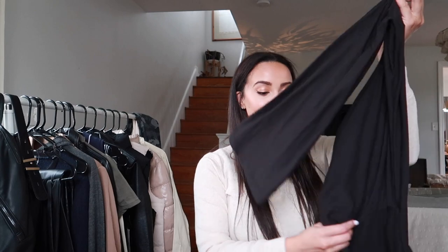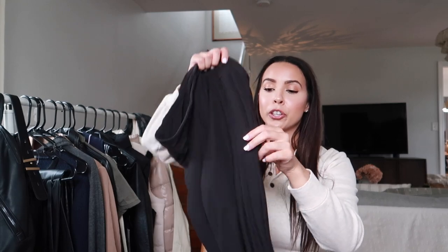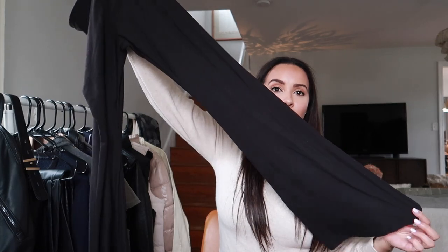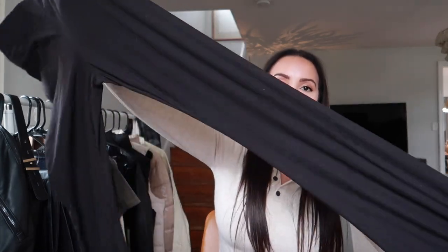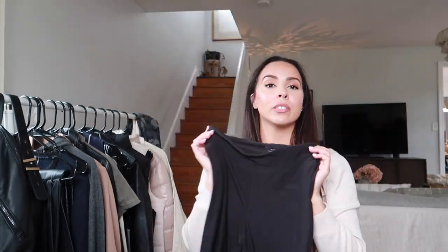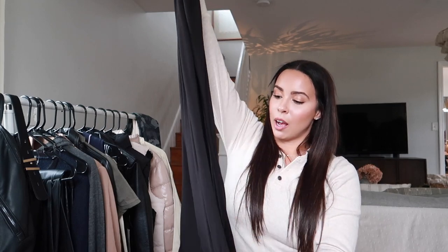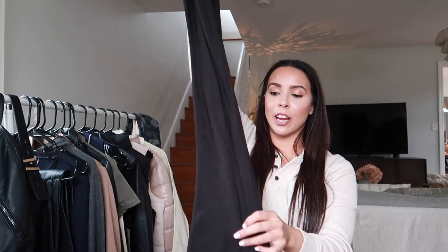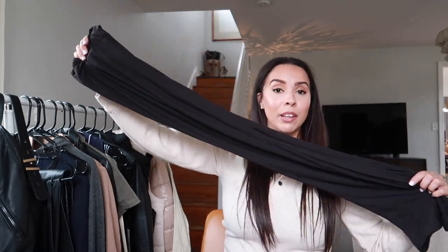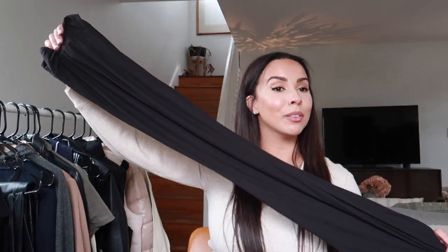A couple of honorable mentions — first these leggings. Get them. I wore them for a week straight. They're from No Boundaries, they're flared, super soft, and super stretchy — just the comfiest pants I own. They're definitely house pants, not the thickest, but the comfiest things to lounge in. I'm going to grab more colors because I lived in these for a solid week and I was happy about it.